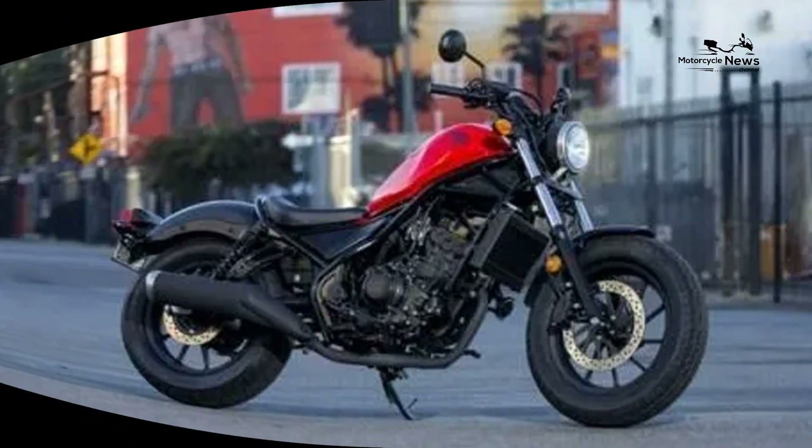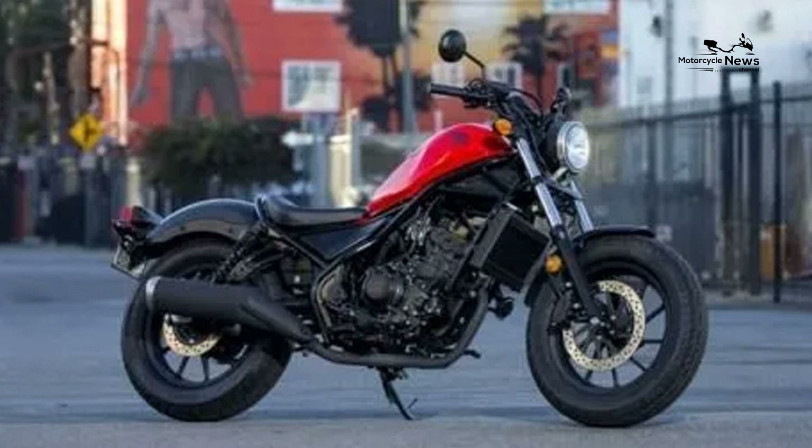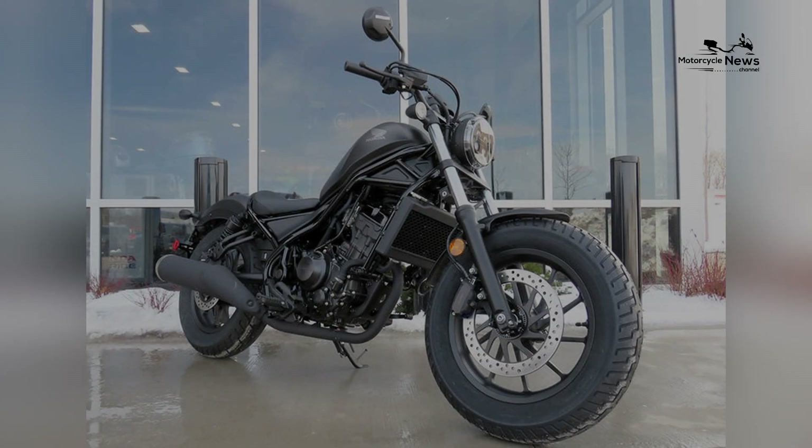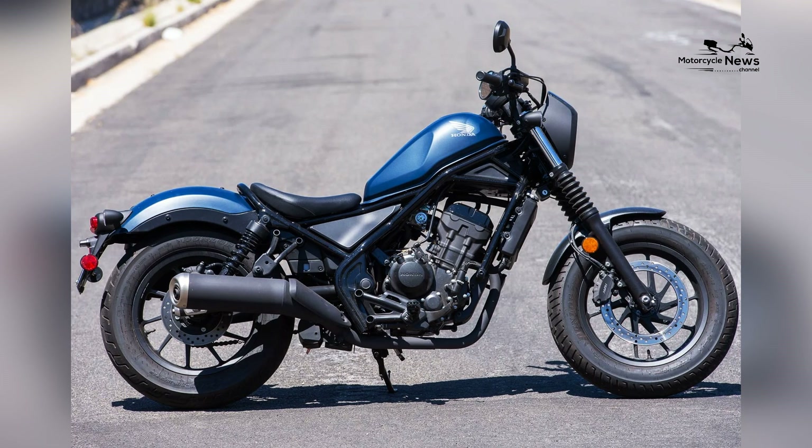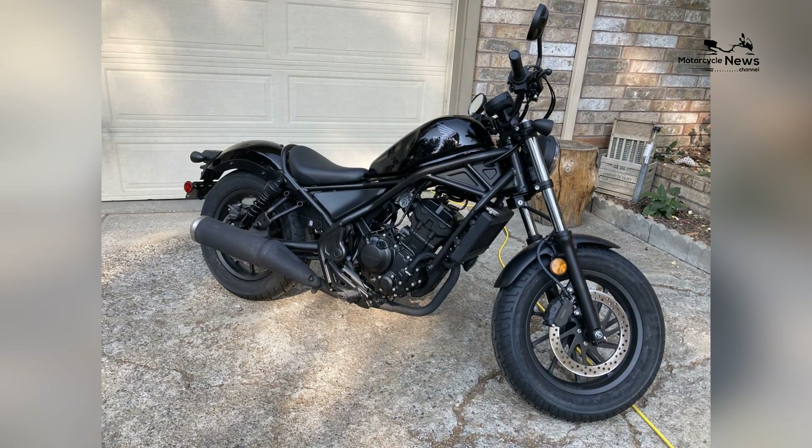The Rebel 300 combines user-friendliness with a classic cruiser aesthetic, allowing beginners to enjoy their riding experience while gaining confidence and control. Honda's reputation for reliability and its comprehensive support network further enhance the motorcycle's appeal.